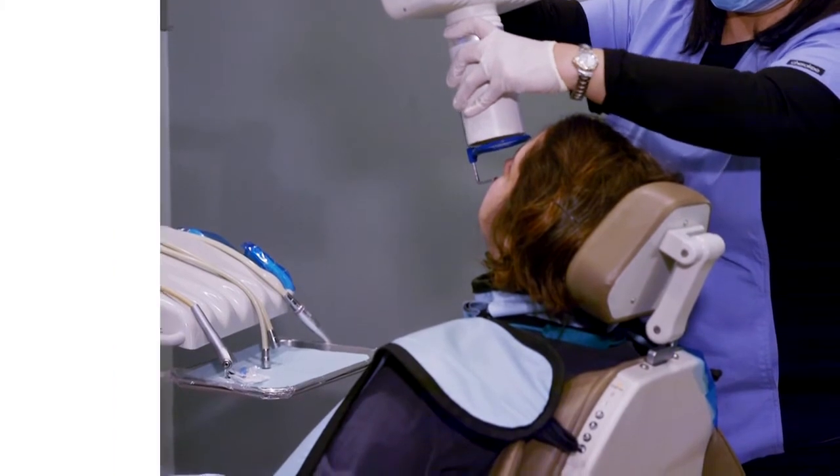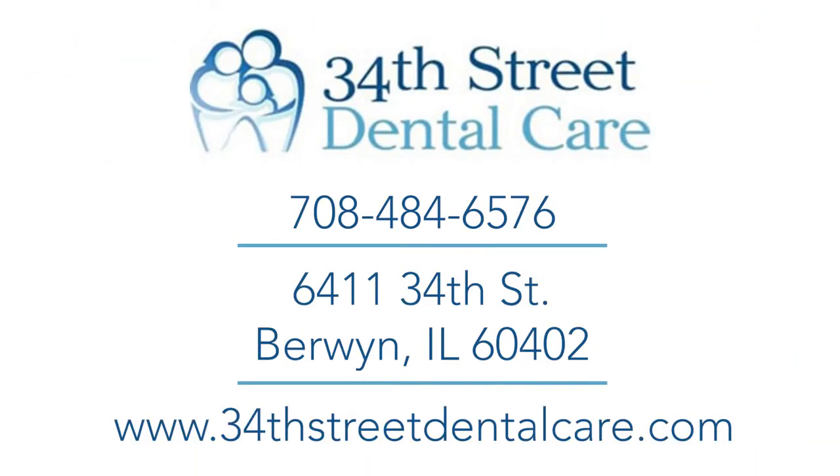For more information, visit our website at 34th Street Dental.